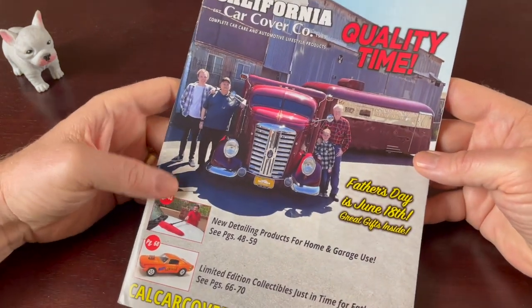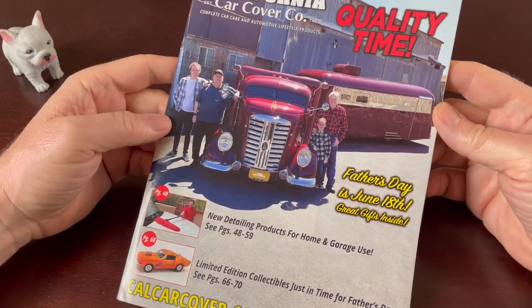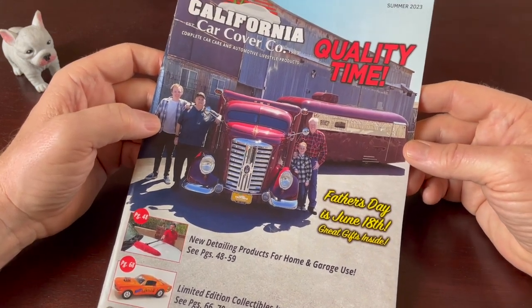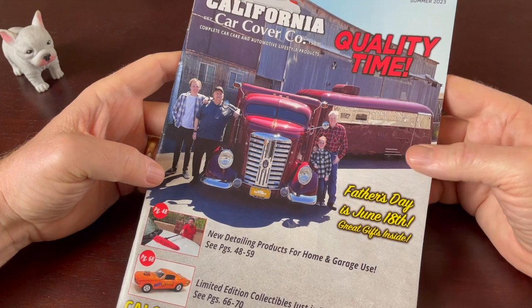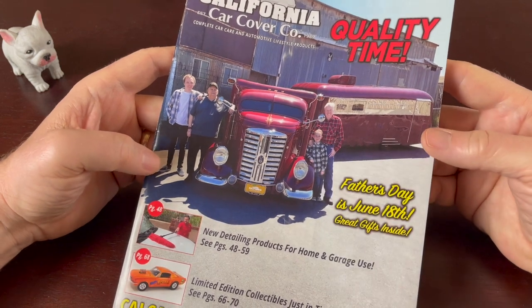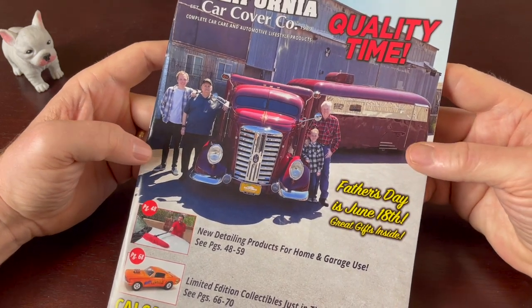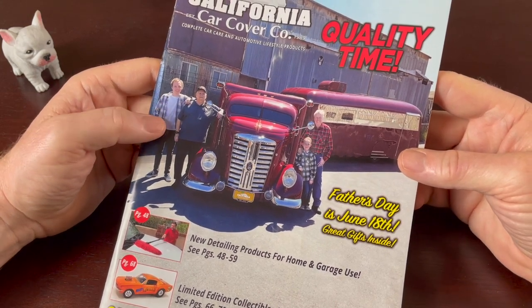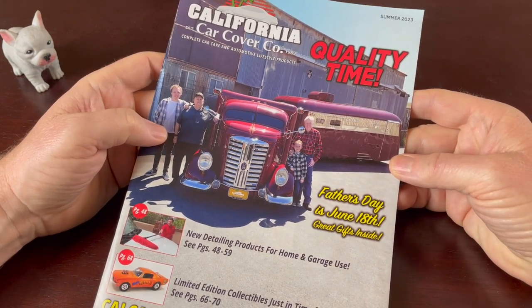So I guess we've reached the end of this California Car Covers catalog — Father's Day is June 18th. I hope you found this video relaxing. If you liked the video, click the like button. If you're not a subscriber, please subscribe to the channel — I appreciate it. And if you are a subscriber, thank you. Most of all, thanks for watching. We'll catch you next time, bye bye.